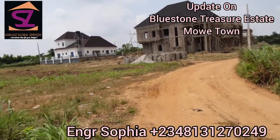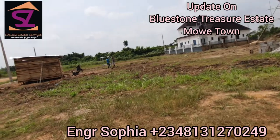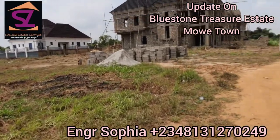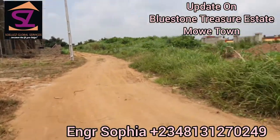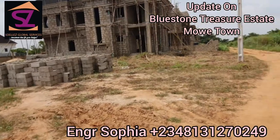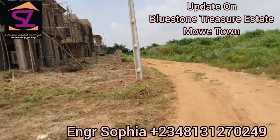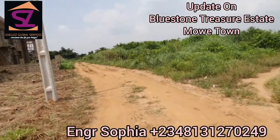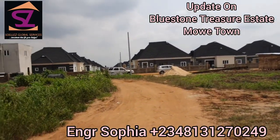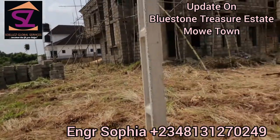The price has increased. A 600 square meter land here in Bluestone Treasure Estate now sells at the rate of six million naira only, while the 300 square meters sells at the rate of three million naira only. Don't forget that we also have commercial plots here, which go for 7.5 million naira only.